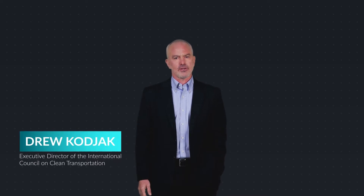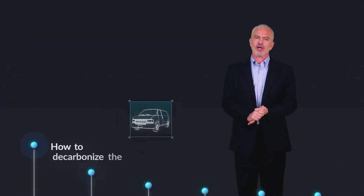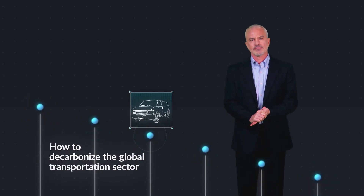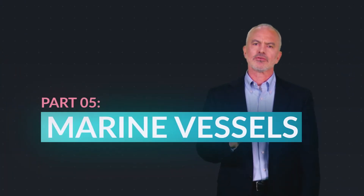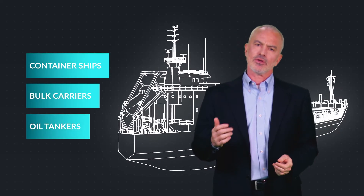Hi, I'm Drew Kojak, Executive Director of the International Council on Clean Transportation. This video is part of a six-part series on how to decarbonize the global transportation sector. Our focus here is on marine vessels such as container ships, bulk carriers, and oil tankers.